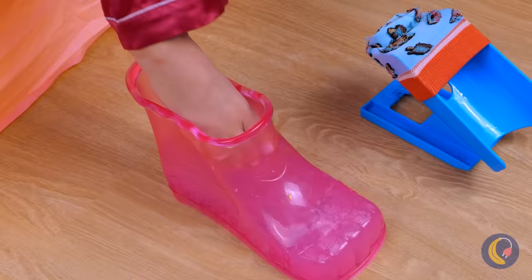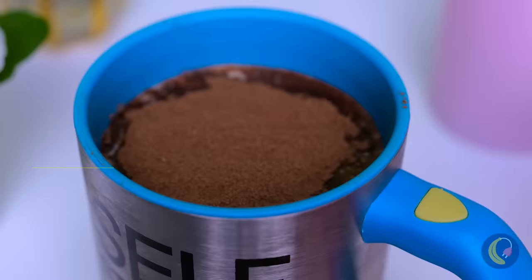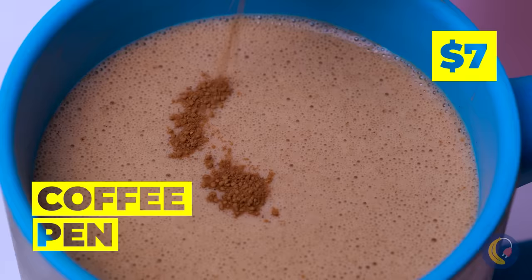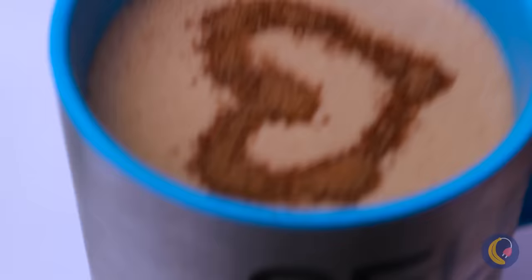Rinse right before you put on your socks. Good thing she likes it stirred, not shaken. By making coffee art like this, she's sure to get that barista job.